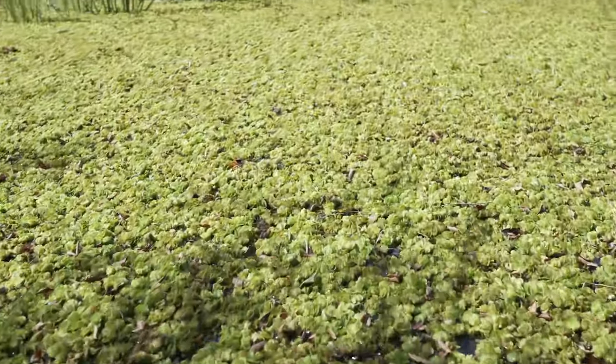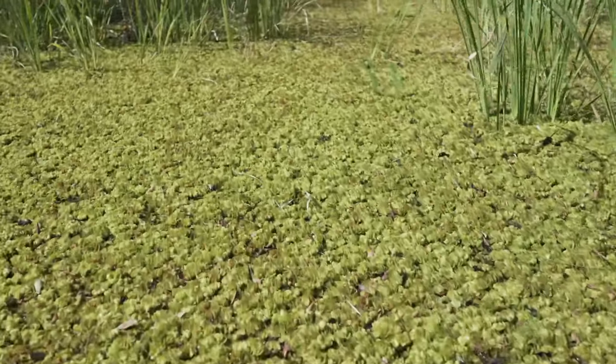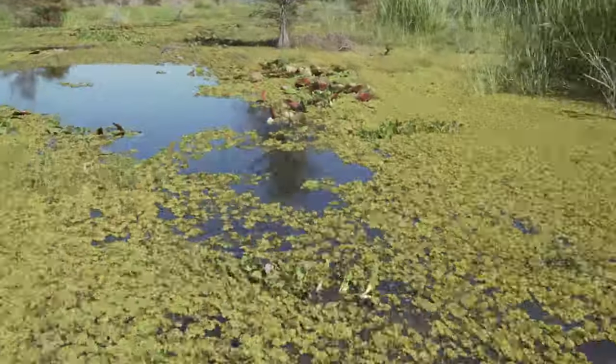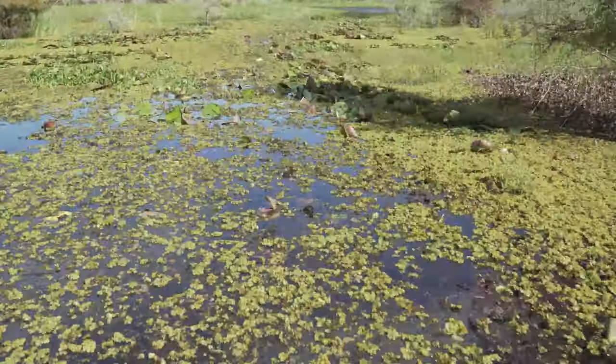They crowd out native vegetation and they block light and oxygen from the water which can potentially cause fish kills. So it's a huge problem for us and it's extremely difficult to control.